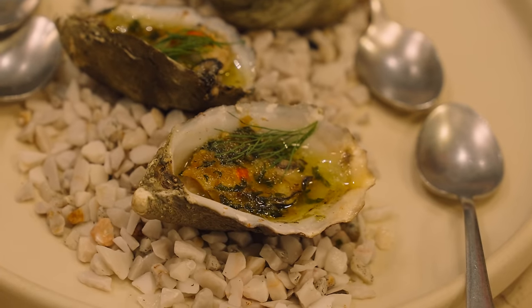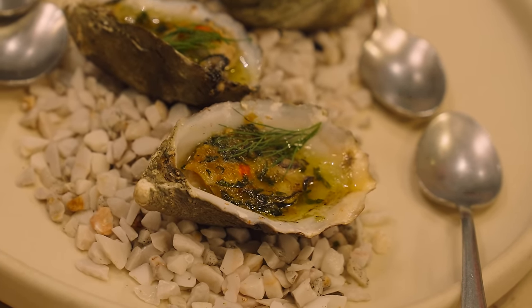We have Kumeyaay oysters from Ensenada, Baja California, with Provençal butter — basically just parsley, thyme, garlic — finished with nutmeg and a drop of fermented habanero salsa. Oh, the butter smells so good.